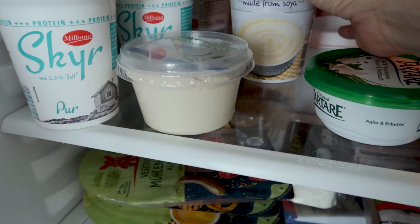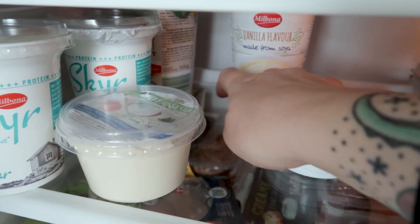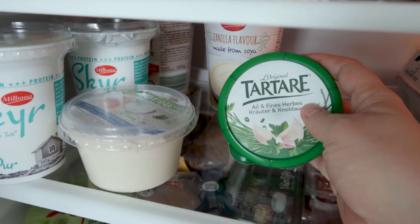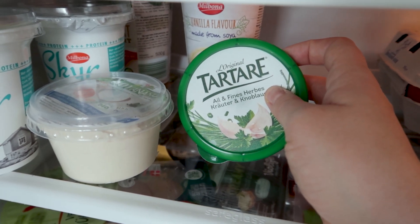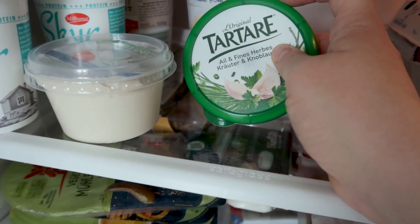In the back there's also a soy yogurt from Lidl and a regular yogurt – leftovers from my parents-in-law's last visit. And for my partner's breakfast spread, there's a cream cheese from Le Tata.